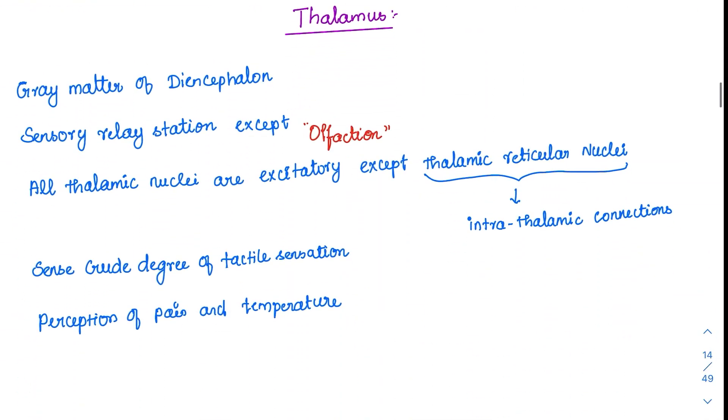Now coming to the thalamus. Whatever sensation from the dorsal column or the ventrolateral spinothalamic pathway, they are carried and they are reaching the thalamus. From the thalamus only, they are taken to the somatosensory cortex. The thalamus is acting as a sensory relay station.